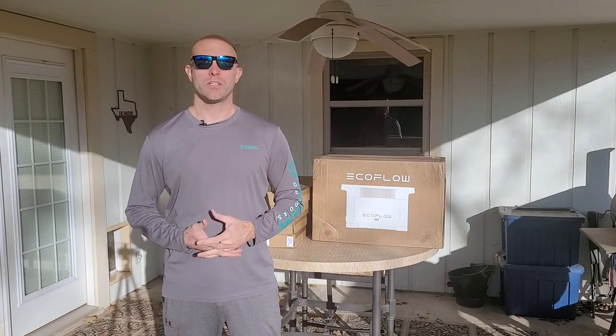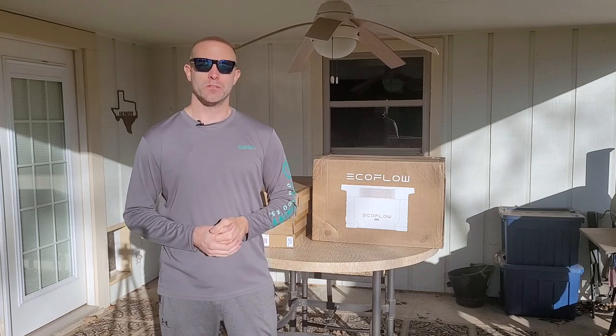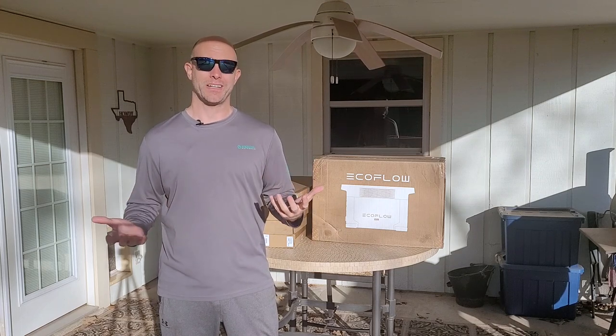Hi everybody and welcome to the channel. Today we're going to be looking at the EcoFlow. We, much like everybody else, are trying to do something that we can do to have a little bit of a backup.